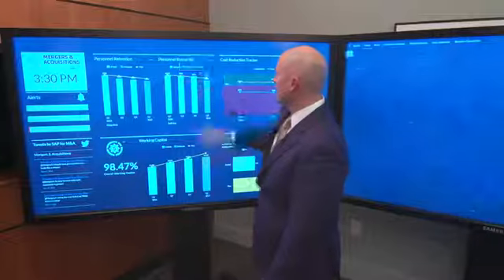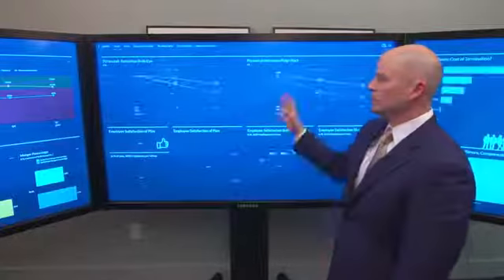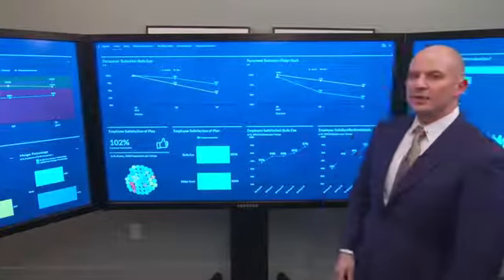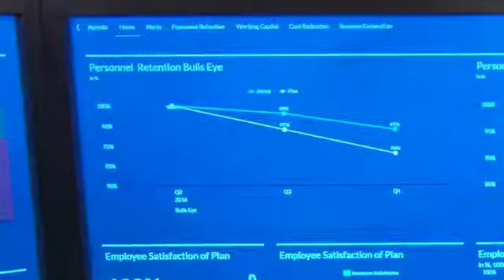We can drill down here and take a look as to how we're doing across both businesses. When we acquired this business, it was clear to us that we didn't integrate it into an existing business that we had. So we wanted to make sure we not only tracked our internal retention in the operating business.